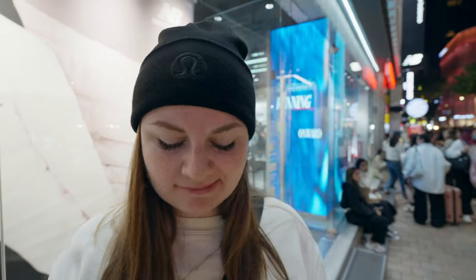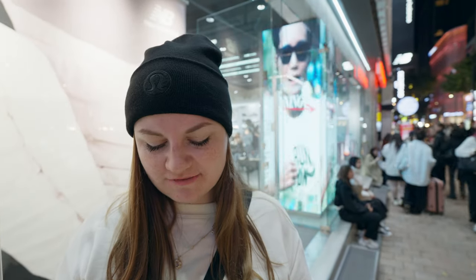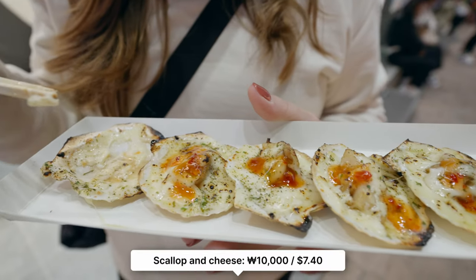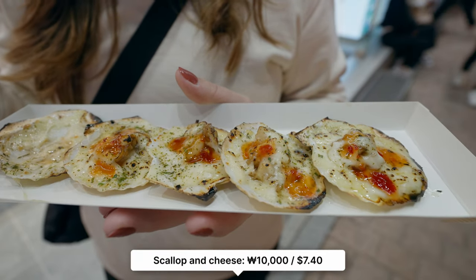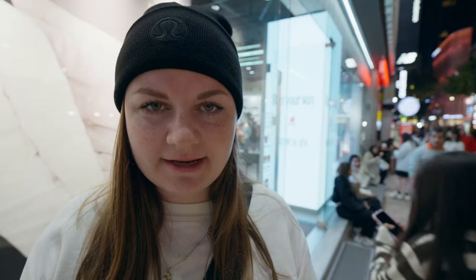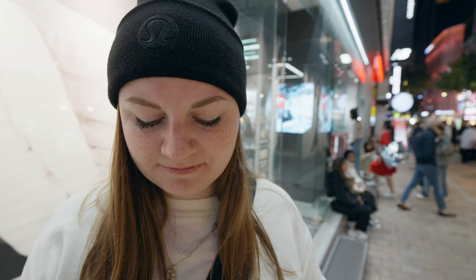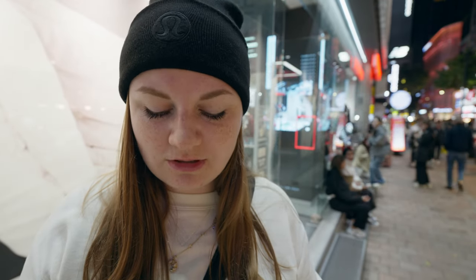Cheesy and seafood-y. Very, very melty — very good. I want to eat more of the cheese. The scallop sauce is very mild, not spicy at all. I could have definitely squeezed more lemon or lime over it.